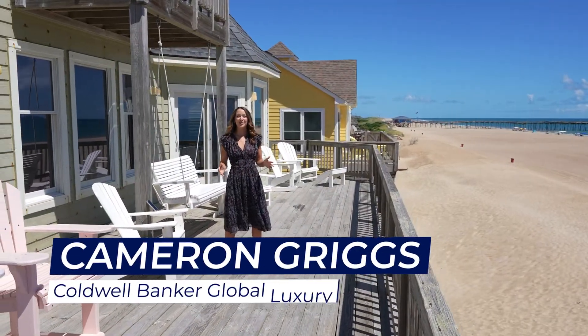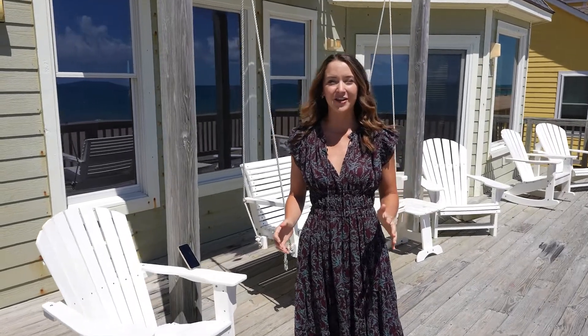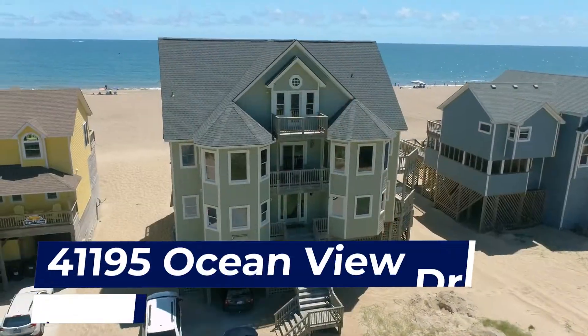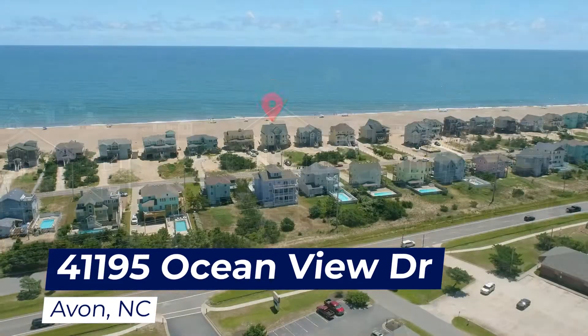I'm Cameron Griggs with Caldwell Banker Seaside Realty, welcoming you to 41195 Ocean View Drive, a grand, expansive, and functional estate located right off the Outer Banks National Scenic Byway.